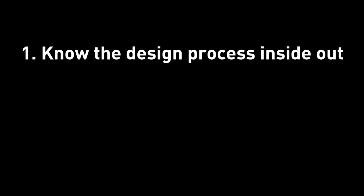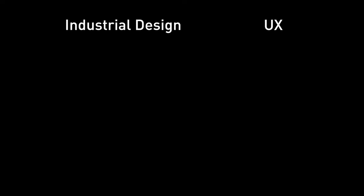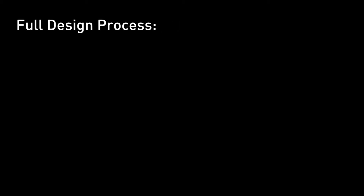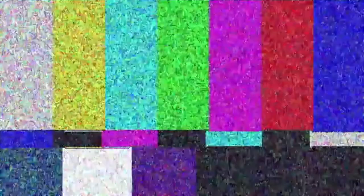Tip 1: Know the design process inside out. The design process is the fundamental. Whether your major is in industrial design or UX, you still have got to take classes on design methods, user research, need finding, and everything else along that line. What you need to know is the full design process — iterative, technical, and every detail in each phase. You should know this by heart, like how the full process goes and how each phase affects the entire process or the other phases. This is very basic, but very critical. I am highlighting this design process because of my Google interview process.